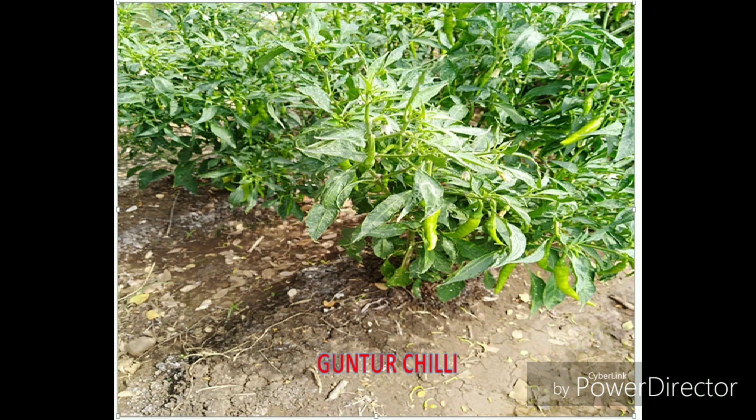Jodhpur is one of the famous chili-growing districts of Rajasthan and is the best place for those who are fond of spicy food. Jodhpur chilies are famous not only throughout India but abroad as well. The most famous one is Mataniya's red chili of Jodhpur, known for its reddish color. It is sent to many parts of the country and even exported to other countries.